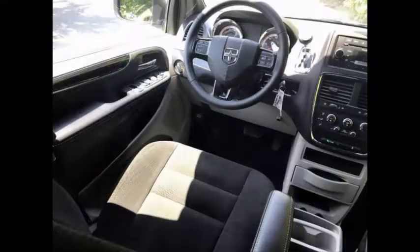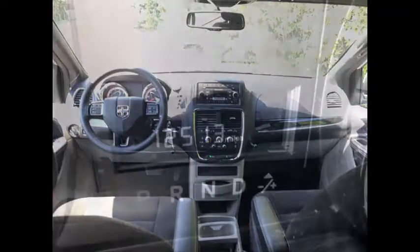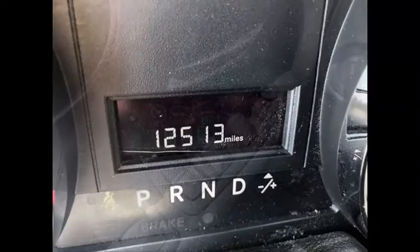This van is accident free and its clean AutoCheck report is available. It is well built with many options and superior quality, and every option works on this van. This used wheelchair van for sale has 12,513 miles on it.